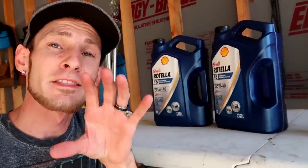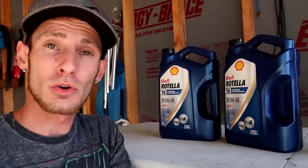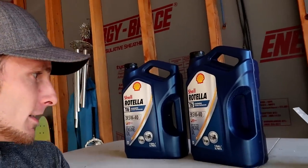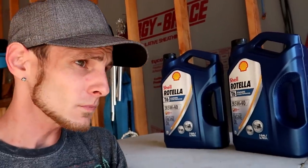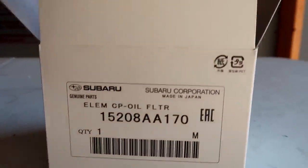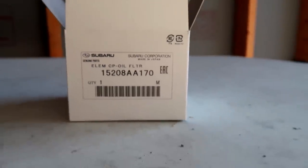Alright guys, if you've made it this far in the vlog, I'm going to end today with an oil change. The oil I use is Rotella T6, 5W40. I also have a Fumoto oil drain plug — I'll show you guys that once I get under the car. And I use the OEM Subaru oil filter — I'll show you guys the part number.